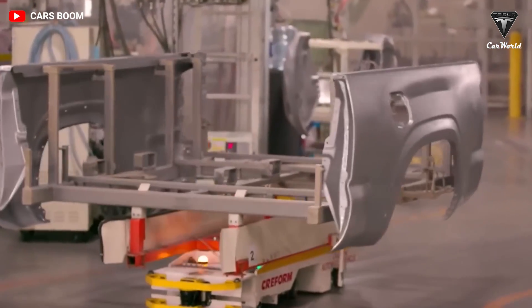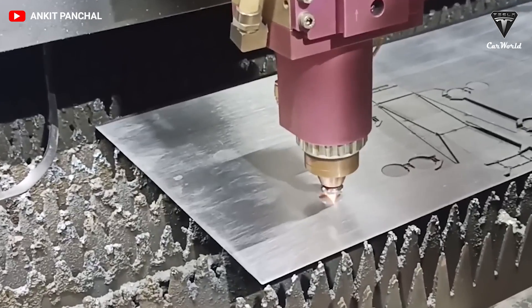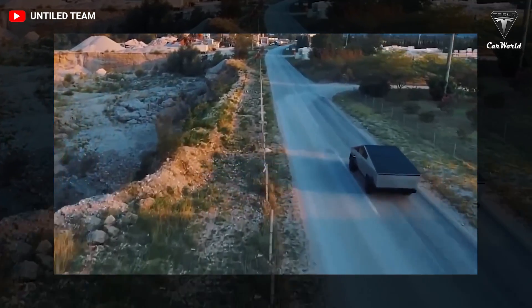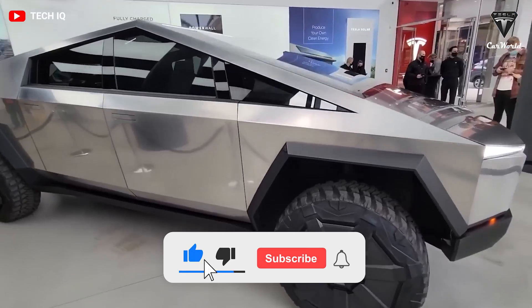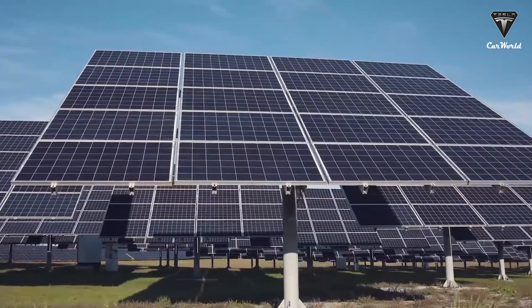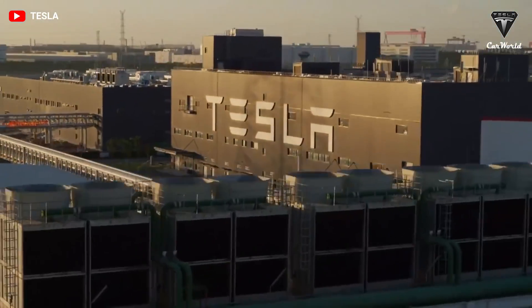Do you like the design of the Cybertruck, and do you think it'll become the future of electric pickups? Let us know your thoughts in the comments below. That's it for today's episode — thank you for watching and for your support. If you enjoyed the video, please leave a like, share, subscribe, and ring the bell to stay up to date on exciting developments in the world of EVs and green technology. Take care and be safe.